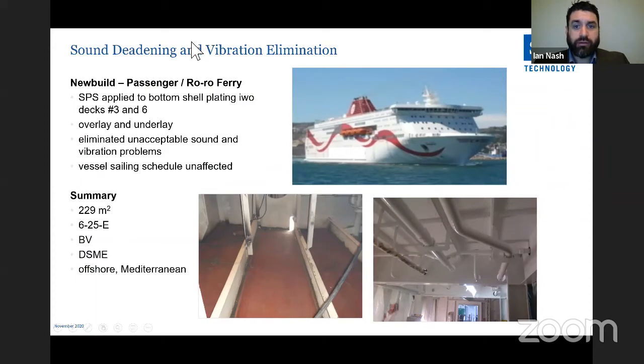Sound deadening and vibration elimination. SPS polyurethane has sound deadening and vibration deadening properties. This was applied to the bottom shell plating of a new RoRo passenger ferry running in the Mediterranean — both overlay and underlay, meaning SPS can be applied from the top or from below. It eliminated unacceptable sound and vibration problems, including noise attenuation from the propeller. This was non-structural — purely noise and vibration — using a 6mm top plate and 25mm core, completed while the vessel was in service.